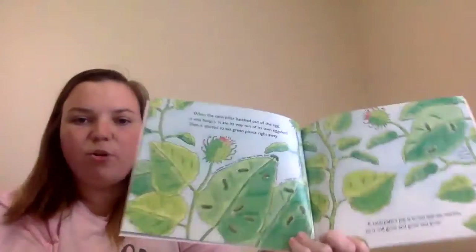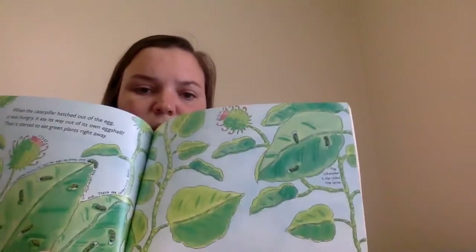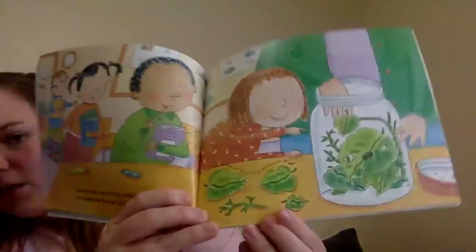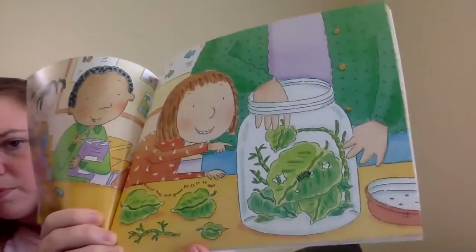So it will grow and grow and grow. Each day when we come into school, we look at our caterpillar. Each day it's bigger and bigger.